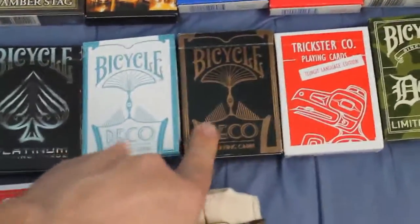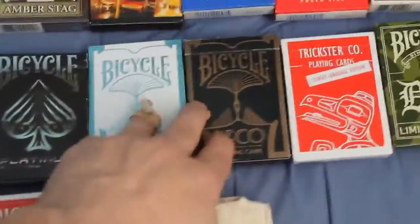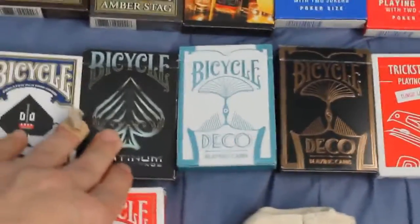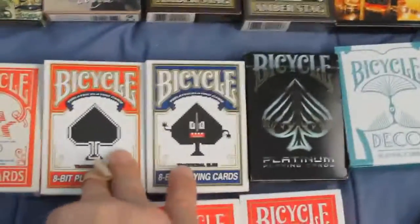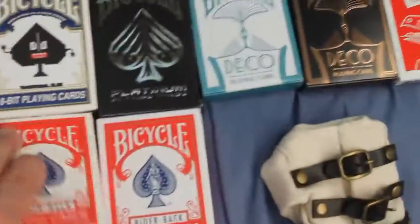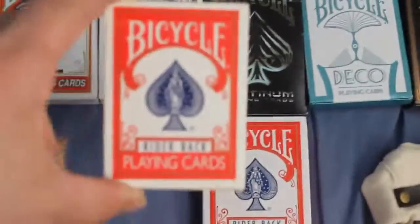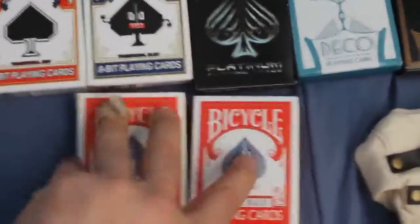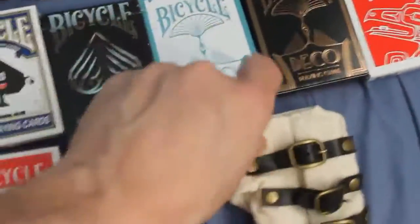Bicycle Deco in bronze and silver from Encarded — and I got two more coming, one of each still on the way. A Bicycle Platinum — I also got another one of those coming. Bicycle 8-Bit traditional decks in red and blue. Down here I got Chaos and this one is the OCD deck, which I'll probably perform with soon. I got that Straight Jacket — that's pretty cool.